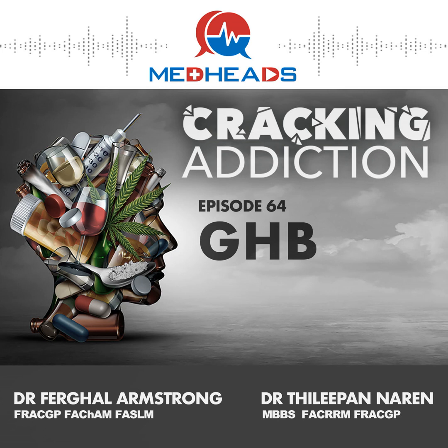In this episode of Cracking Addiction, we've covered a lot: GHB and its prodrugs GBL and 1,4-butanediol, the dosing, the short half-life of GHB, the symptoms of intoxication, and the role of supportive management in GHB intoxication. In the next episode of Cracking Addiction, we'll expand on how to manage GHB withdrawal. Thanks very much for your attention on this episode of Cracking Addiction — bye for now.